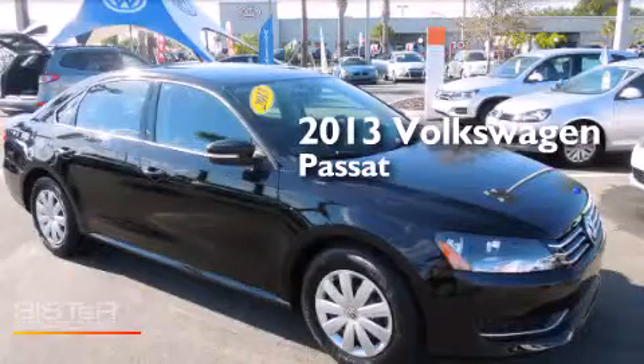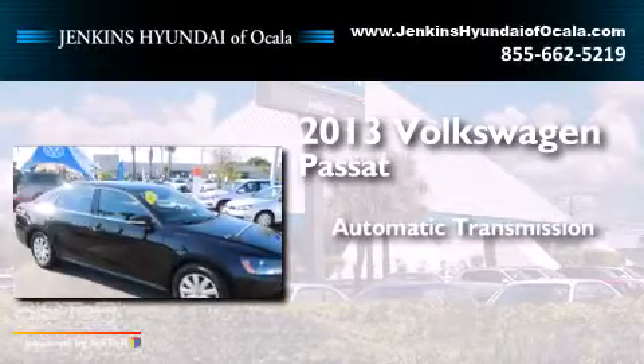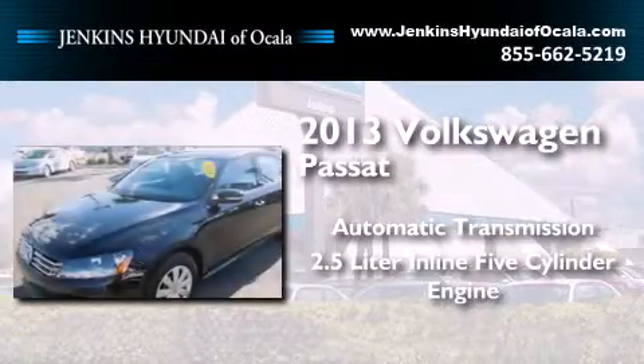This is a 2013 Volkswagen Passat. This car has an automatic transmission and a 2.5-liter inline 5-cylinder engine.